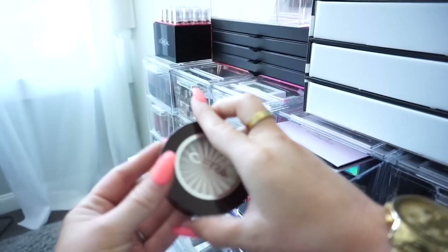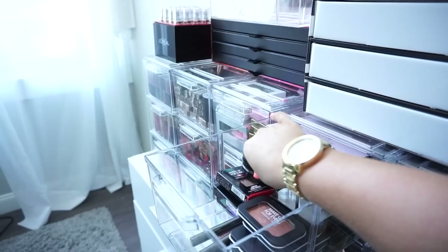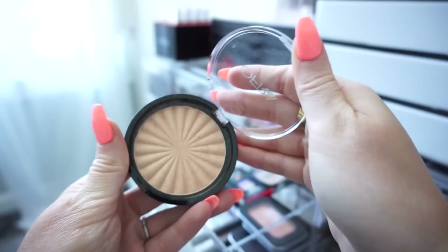Then we have an Ofra highlight — I really like this one. This is the full size Glazed Donut from the Nikkie Tutorials collab, so I'm going to keep this. Then we have another Ofra — Blind to the Haters, also full size from the Nikkie collab. This one is a little too dark as a highlight on me so I'll donate it. Then we have another Ofra in Bali — we haven't seen this one yet, so I'm going to keep it.